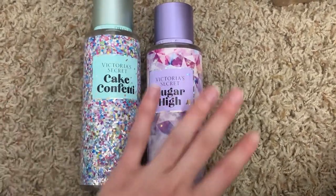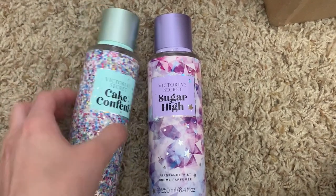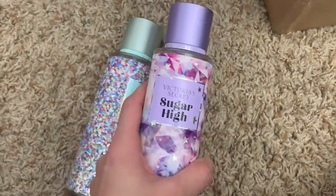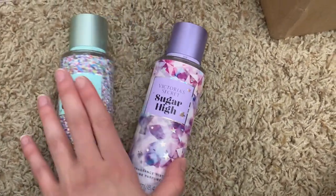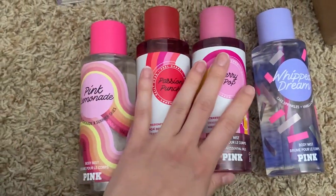Then I have cake confetti and sugar high, which are just sweet sugary scents. Cake confetti is my favorite vanilla scent of all time; sugar high smells like the Pink Sugar perfume. They're both so good and the caps are so cute.